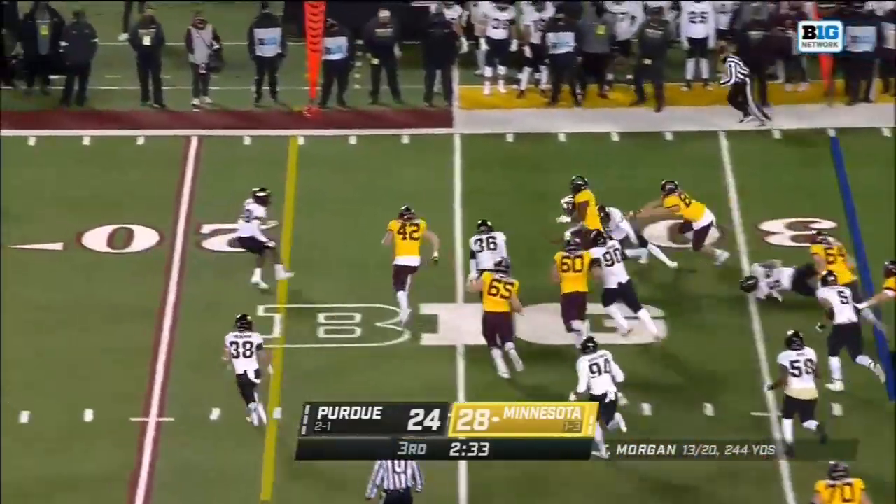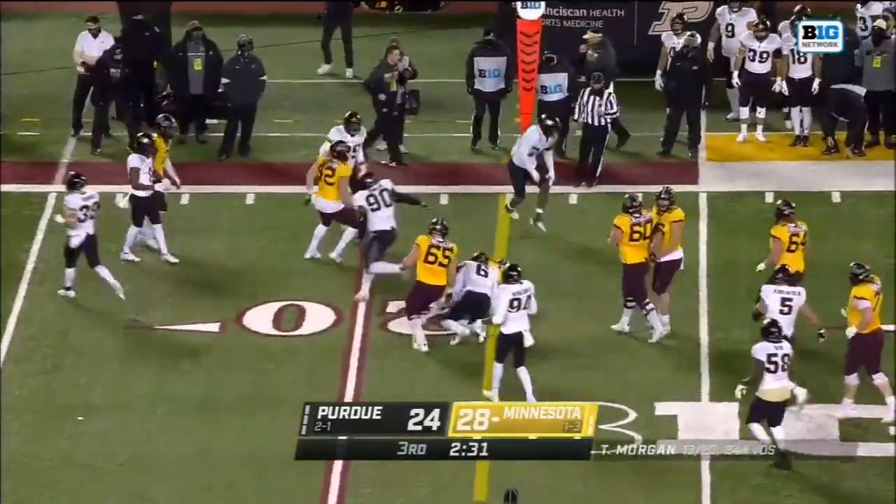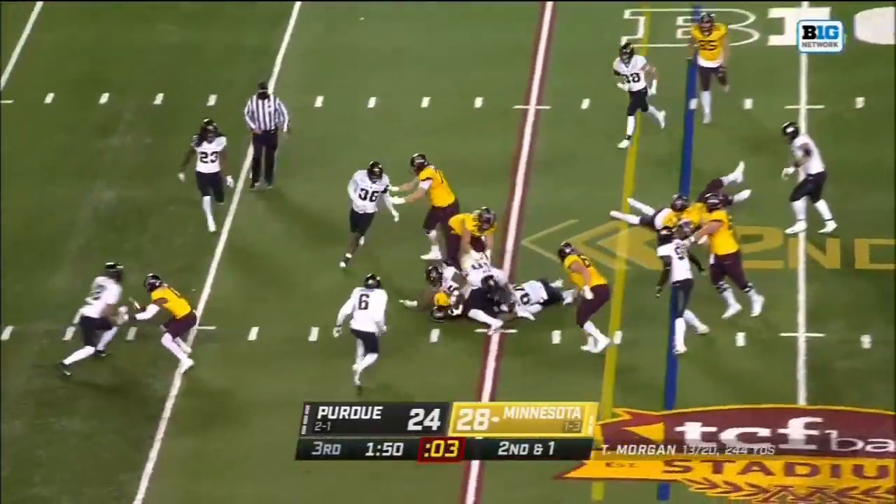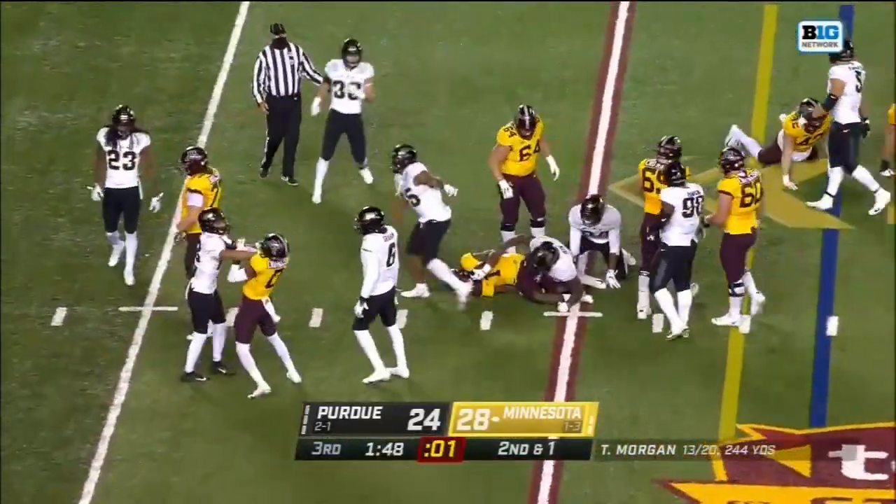Here's Cam Wiley — and a touchdown run in the first half. He picks up about nine yards. On second down and one, it's Wiley again, and a first down to the 19-yard line.